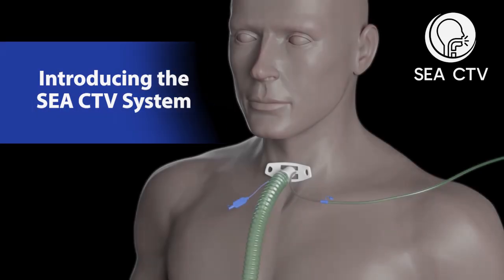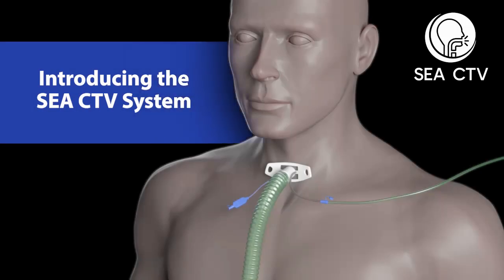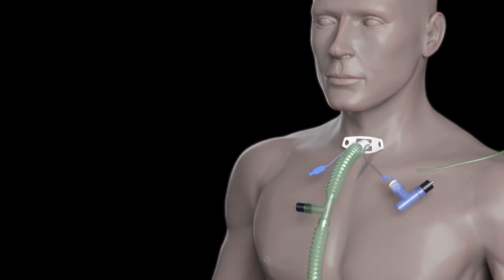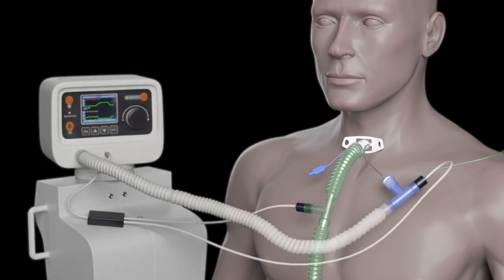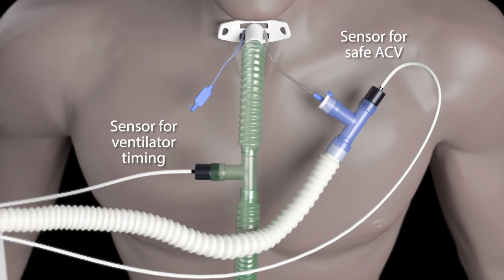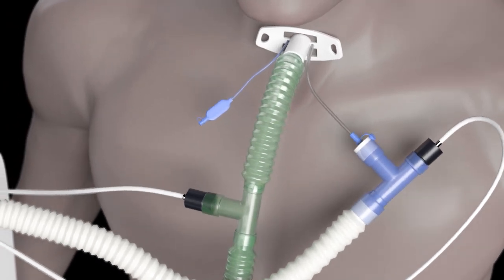Our innovation is called Safe and Effective Above Cuff Tracheostomy Vocalisation, or CCTV. A timing sensor is added to the ventilator circuit to detect inspiratory and expiratory flow to the lungs. ACV flow is carefully controlled and a sensor constantly checks the pressure, flow and temperature of the ACV gas.